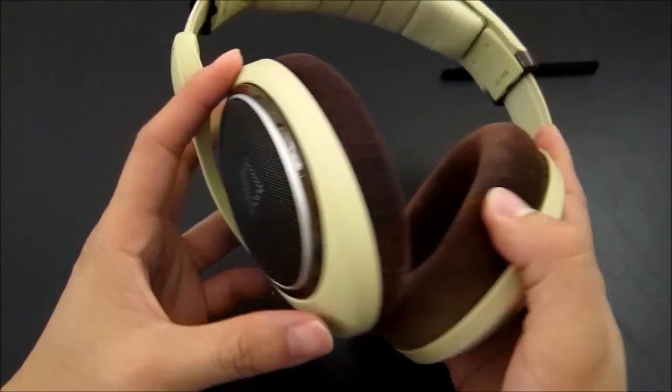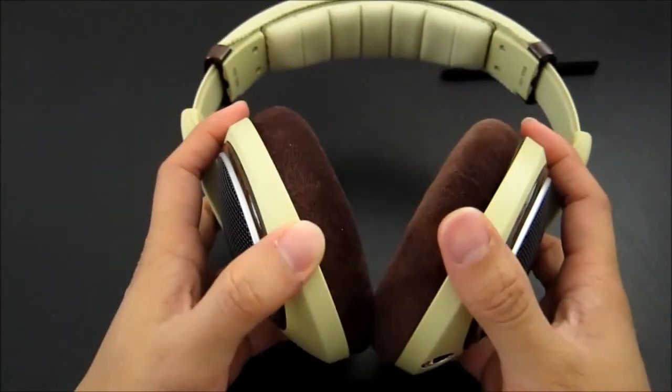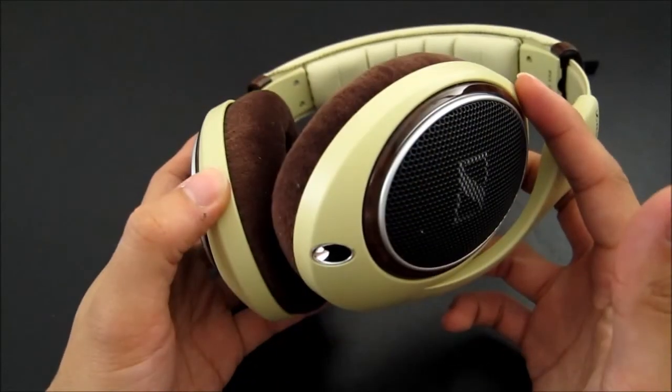If you listen to classical music with a really high quality source, you may notice the difference in instrument separation and a little more clarity in the HD598 due to the design. But overall they sound about the same to me, which was kind of a surprise. I hope this review has been helpful for your purchase decision. If you have any questions please let me know, and as always stay tuned for future reviews. Thank you.